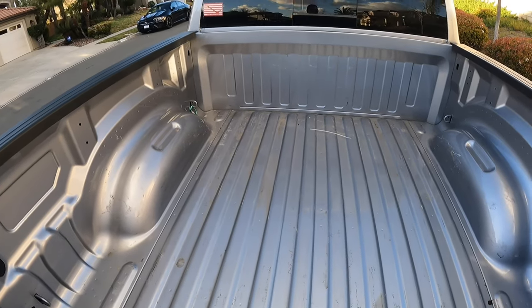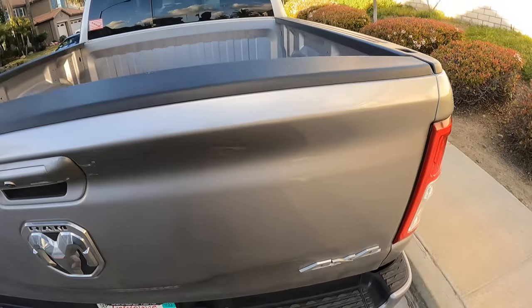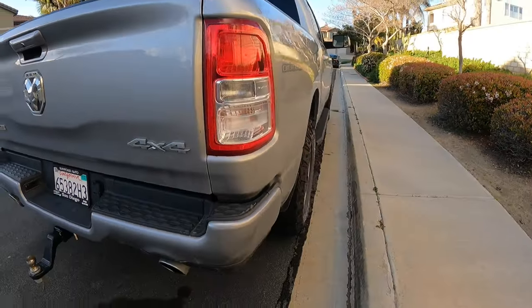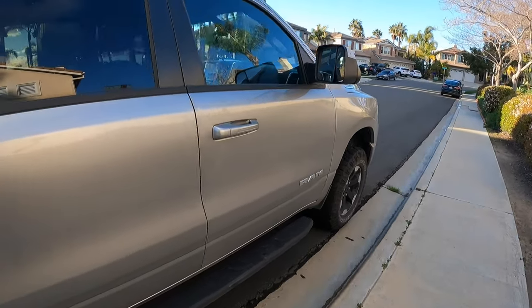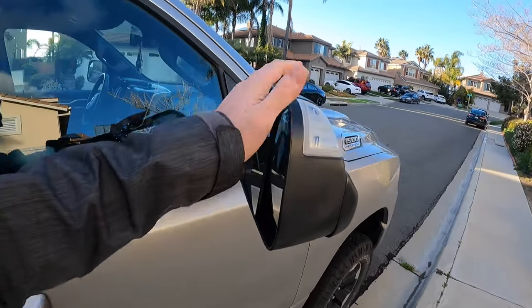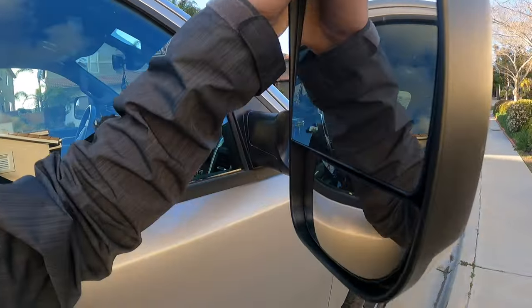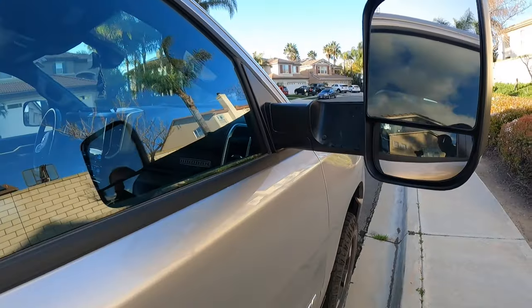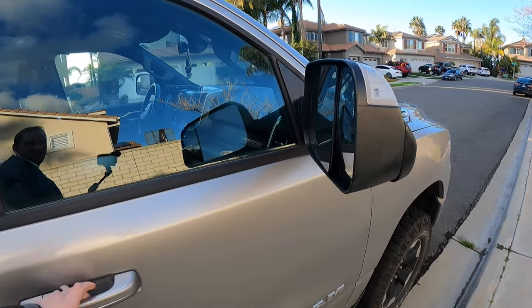I don't have a bed liner or the spray liner — I was planning to get it, just didn't end up happening. This is that billet silver look and I actually like the color, it's pretty nice. The truck overall is nice. It does have the tow mirrors on it, which I haven't really used, but if needed I've got them. I found that just in low-down mode it's more than sufficient for towing a small car.